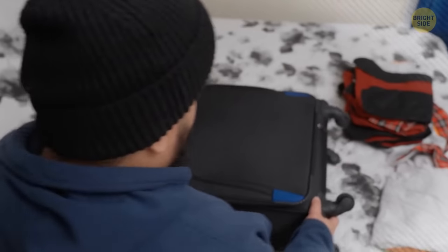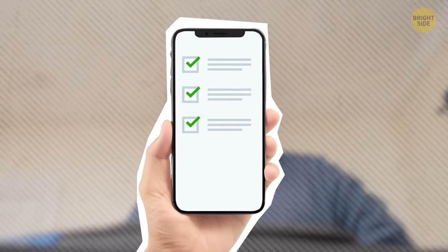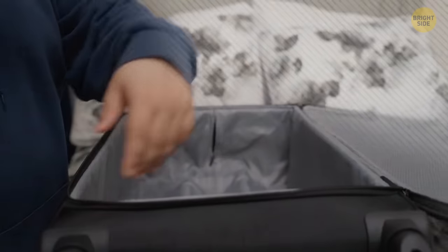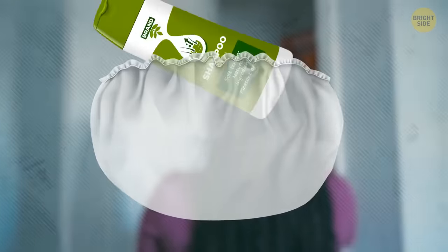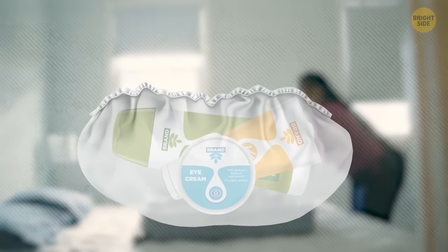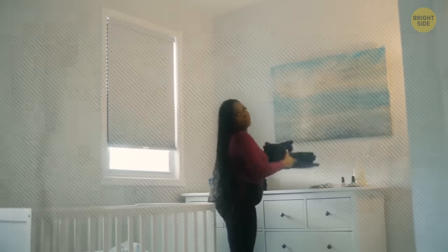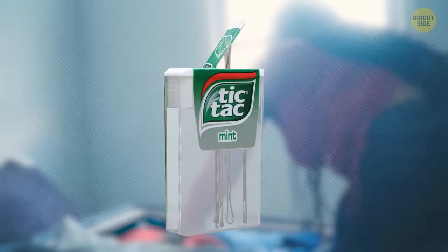Now for packing — always make a packing checklist and keep it on your phone. It's hard to remember everything you need, so put together the list in a couple of days and add items as you remember them. To fit more stuff in your suitcase, roll your clothes — they take way less space. Roll all your shampoos and other things that can spill in a shower cap so that even if something explodes, everything inside will still be protected. Also, use packing cubes to organize everything and save space. A Tic Tac box can be a good storage for bobby pins, and a carabiner keeps all hair ties together.